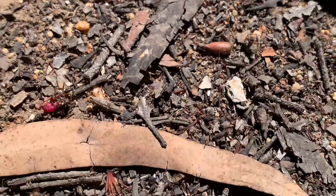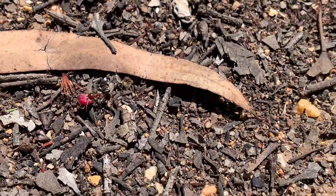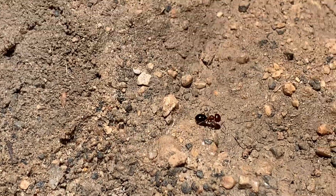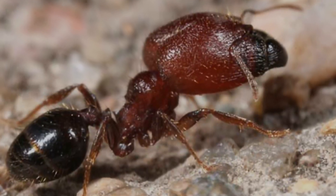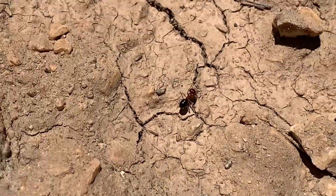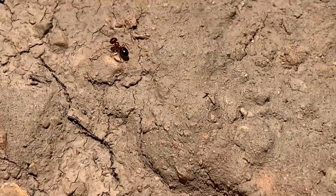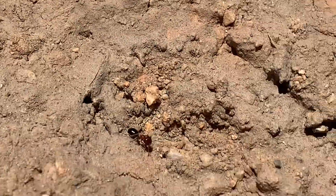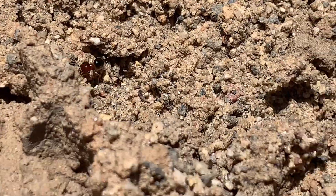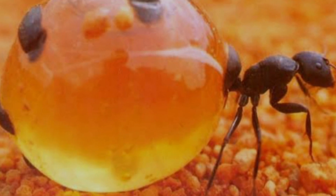Foragers are responsible for collecting food. Nurses or minor workers take care of the colony's brood. Guards or soldiers, otherwise known as major workers with their big heads, are responsible for protecting the colony from intruders and predators. And for certain species, repletes — workers that store food within their bodies — just like these honeypot ants.